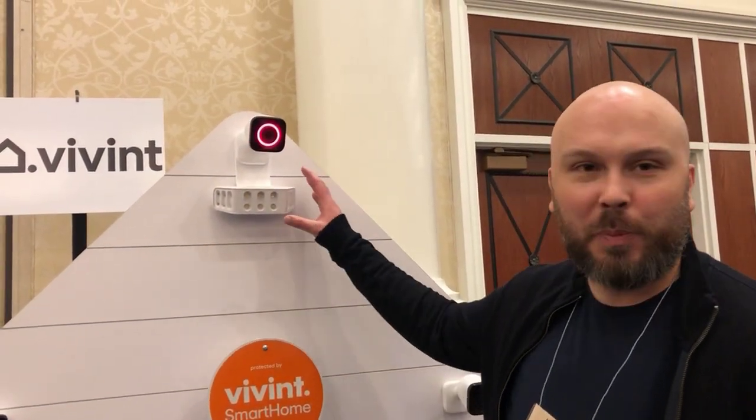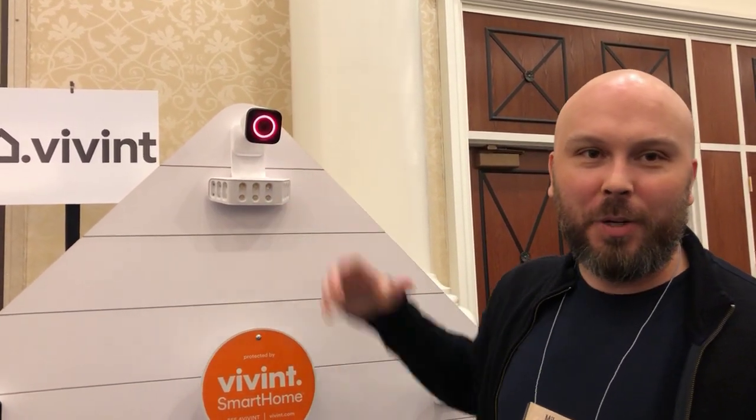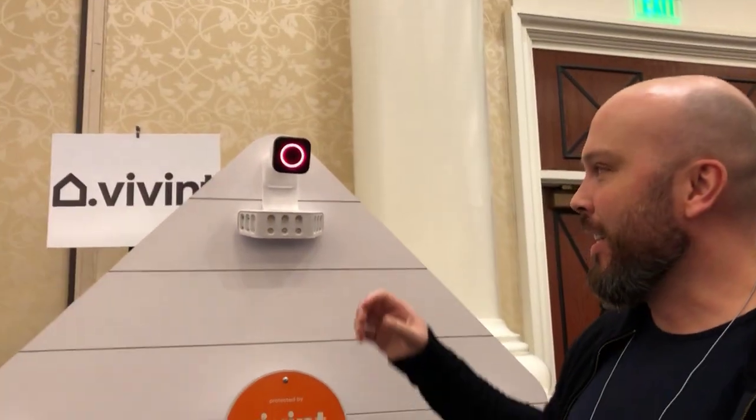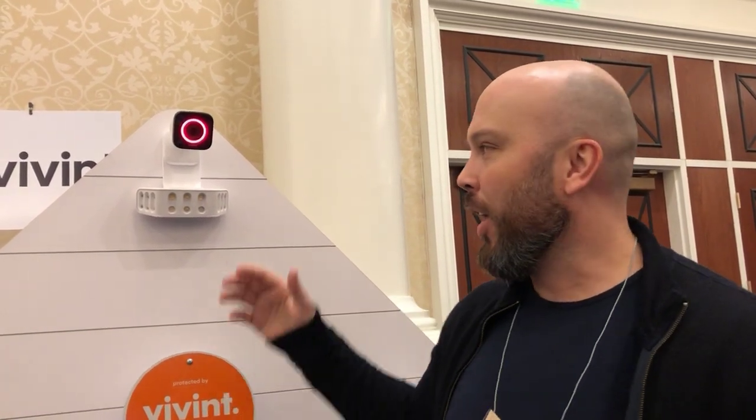Today we're talking about our new Spotlight Pro, an optional accessory for our Outdoor Camera Pro. What makes it really unique and special is that not only will it light up when the camera detects somebody, but because the camera actually knows where the person is on your property, it uses nine independent light zones to highlight and spotlight that person. As they move across your property, the light will actually follow them.